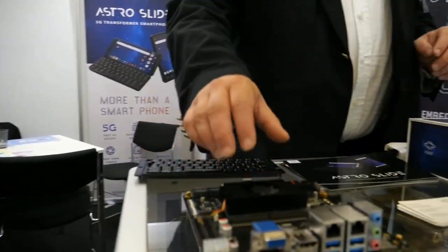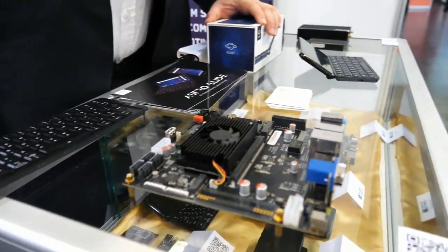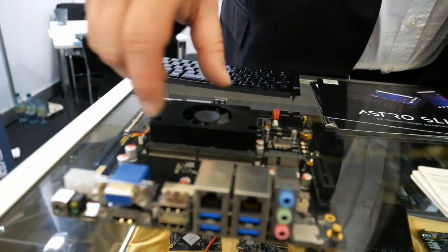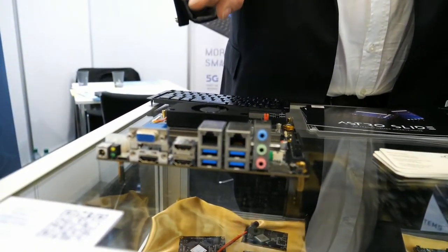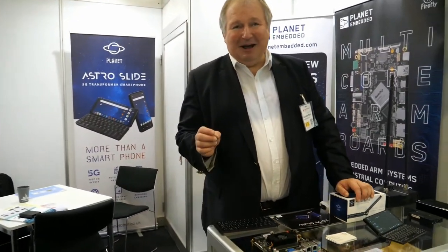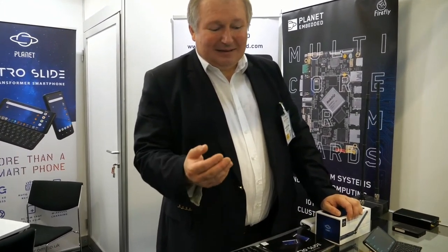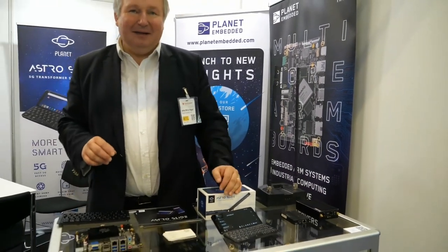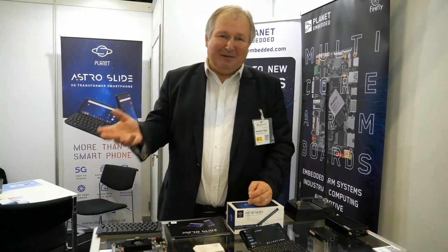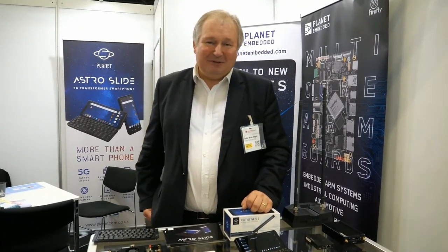This is the ITX RK3588J board — it's a Rockchip 3588. It really rocks. It has eight cores at 2.4 GHz, so it's very fast with some really great features. As you can see, there are three HDMI ports: one has 8K video out, one has 4K video out, and the third has 4K video in. There'll be some interesting products coming up from the Planet brand, and we have this partnership with Firefly to make some of the boards — bigger products, not phones.